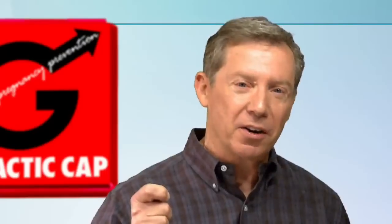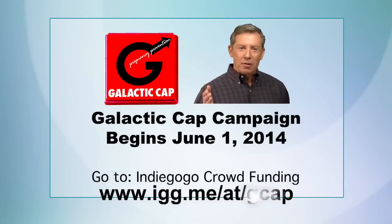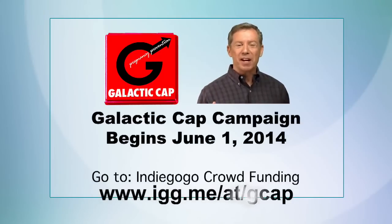So let potential investors and condom makers alike know that you would like something better. Help support us. Let your friends know about us. We're currently seeking your financial help. Please go to our Indiegogo crowdfunding site and make a donation now. Help us change the world for the better.